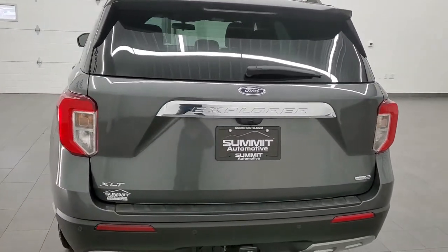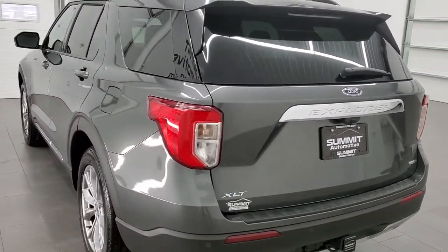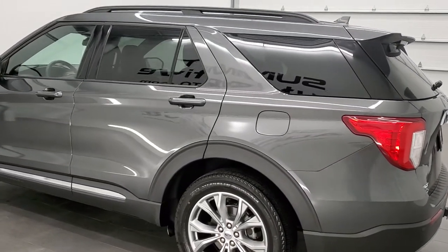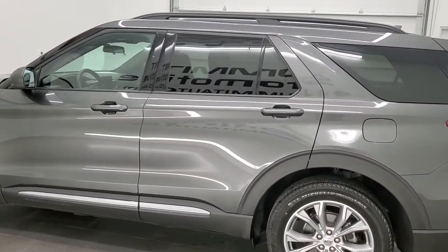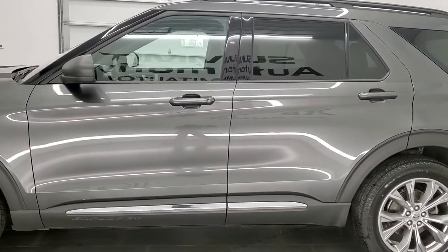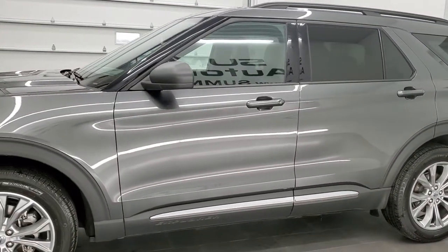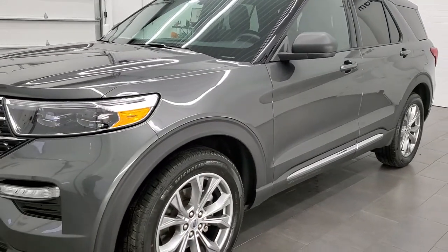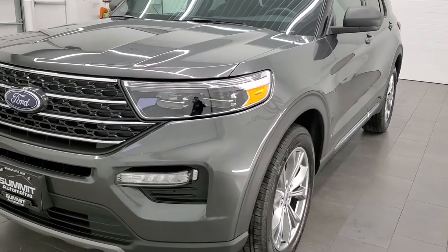This 2020 Ford Explorer has the 2.3 liter inline four-cylinder turbocharged engine. It pumps out an amazing 300 horsepower. This Explorer has been fully safety inspected by our service shop, has a fresh oil and filter change, all the fluids have been checked and topped off, and this one is 100% ready to go.